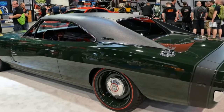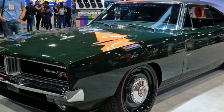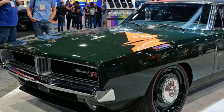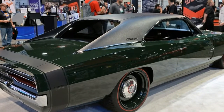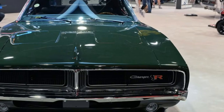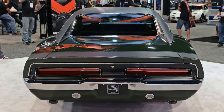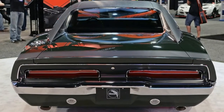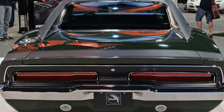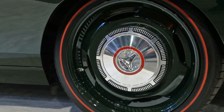Like most Ring Brothers projects, a first glance doesn't show much more than some wheels, new paint, and a different ride height. Like any good custom car, the devil is in the details. The Defector falls into the Restomod category, meaning it has classic looks but has been updated with modern parts and technology. This is the first time the shop has done a Mopar product, and they wanted to knock it out of the park on the first attempt.